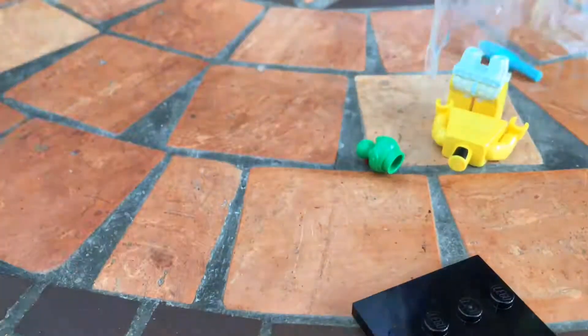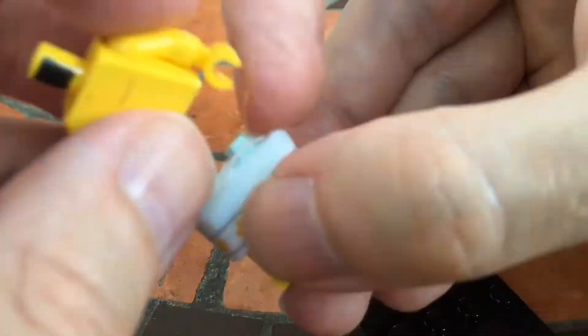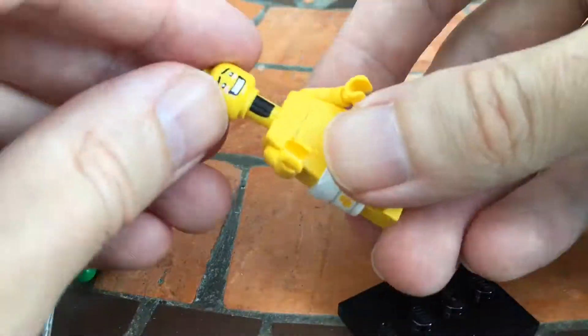There are loads of good ones, including a lady with a flamingo and a bird, which is quite cool. I don't think that's been available in a set before — if it has, tell me in the comments below. Then we have this guy, who I think is a really good one.